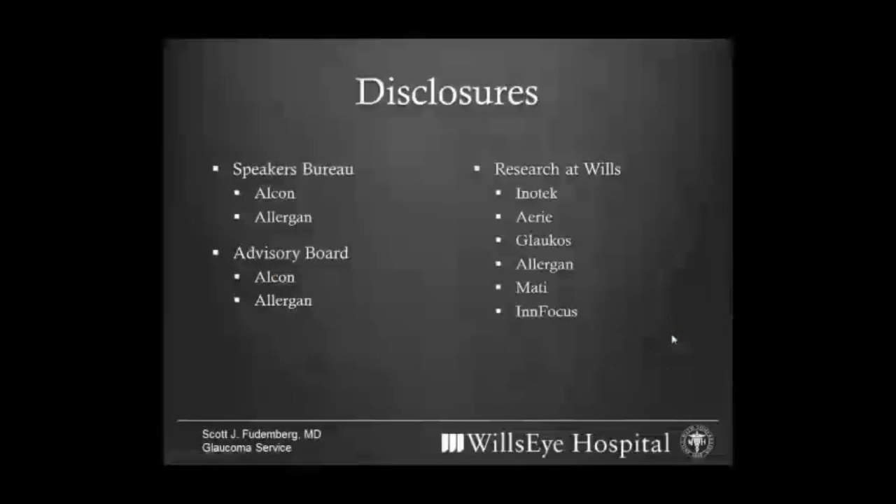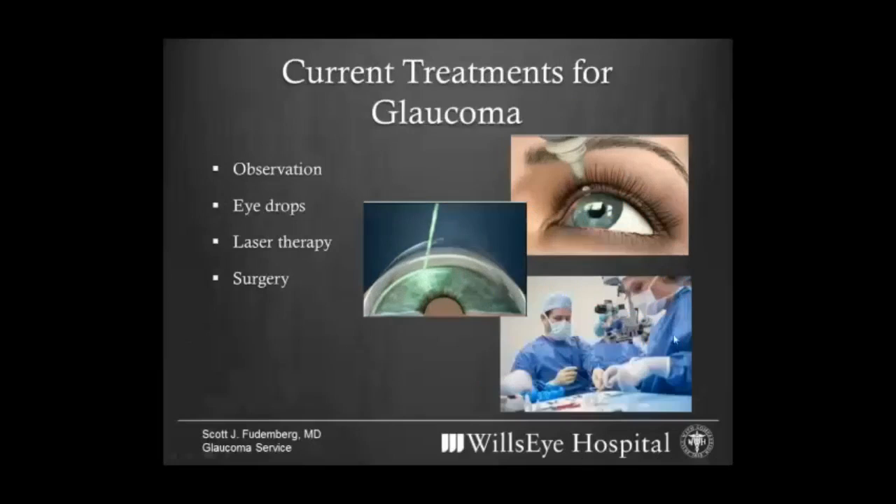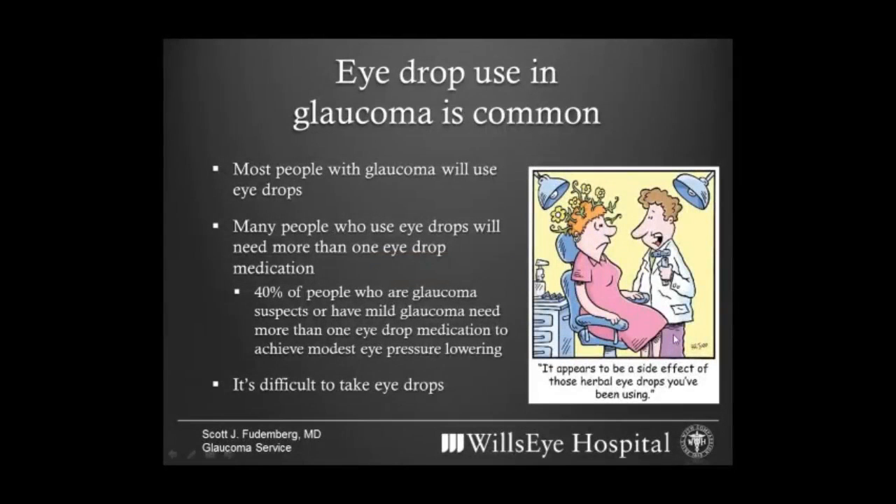I'm going to talk about drug delivery. We are privileged here at Wills Eye to work with many of the companies developing new products in glaucoma, and I hope that interaction will benefit some of you with access to the latest technology through our research projects. Currently in glaucoma, we treat the eye to lower the pressure using eye drops, lasers, and surgery, and in some people we may just watch. But there's a lot going on in glaucoma to change that paradigm so that we may ultimately have other options in terms of medical management.